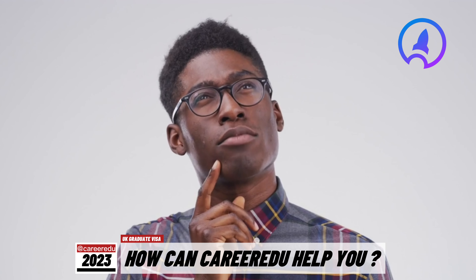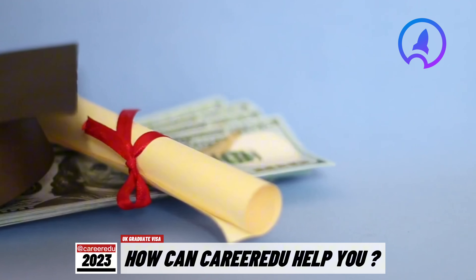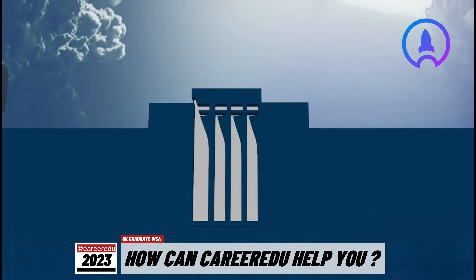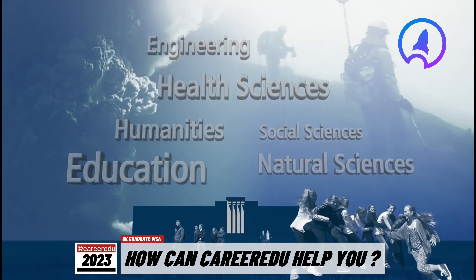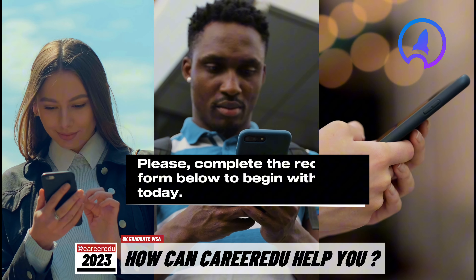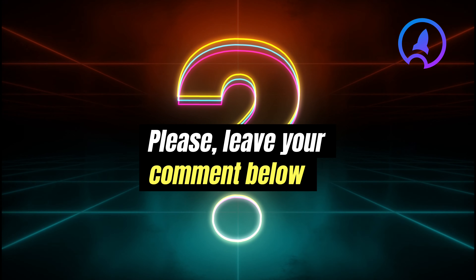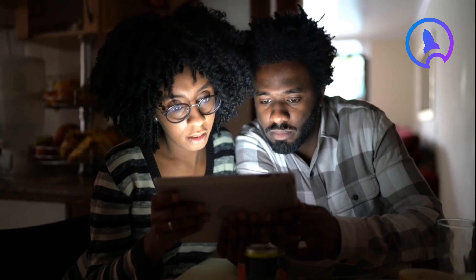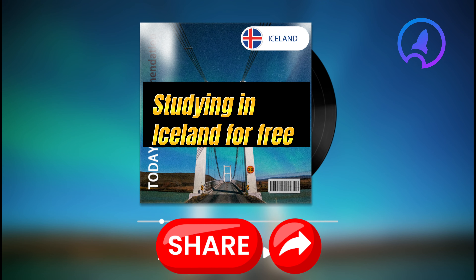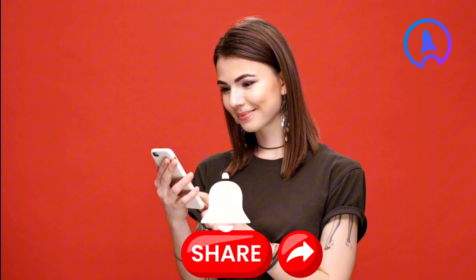How can CareerHairdo assist you in this pathway? With our expertise, we can help you apply to the University of Iceland so you don't have to pay tuition, whether you want to study for an undergraduate or postgraduate degree. Interested individuals should fill the form in the description below to get started. If you have any questions, please leave a comment below. If you enjoyed this video, feel free to share it with your friends and loved ones, and turn on the notification bell to be the first to know whenever we drop a new video.